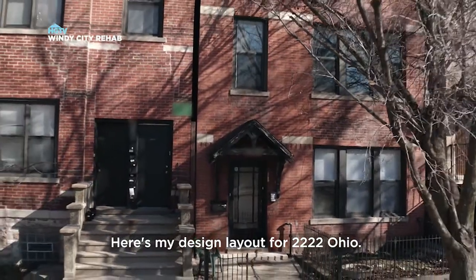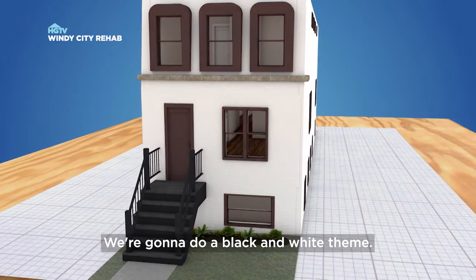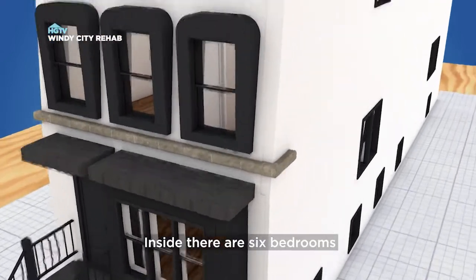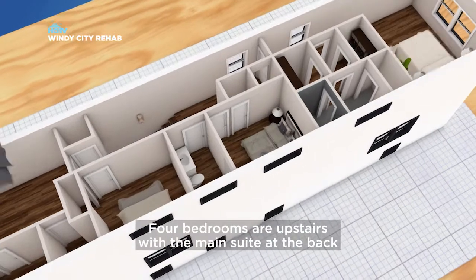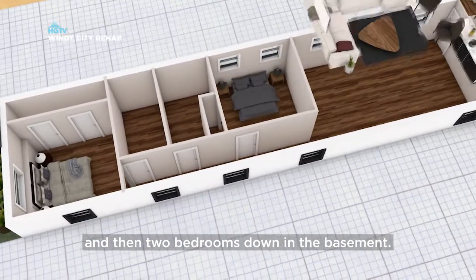Here's my design layout for 2222 Ohio. We're gonna do a black and white theme. And then we're gonna have this beautiful bay window overlooking the playground across the street. Inside, there are six bedrooms and four and a half baths. Four bedrooms are upstairs with the main suite at the back, and then two bedrooms down in the basement.